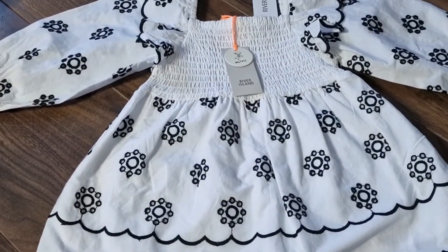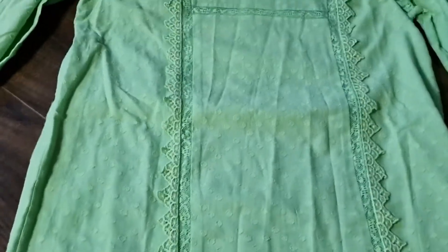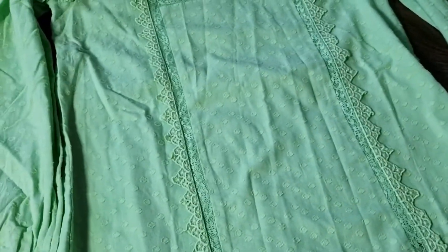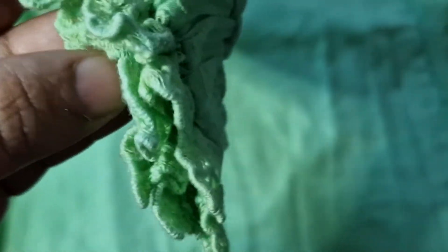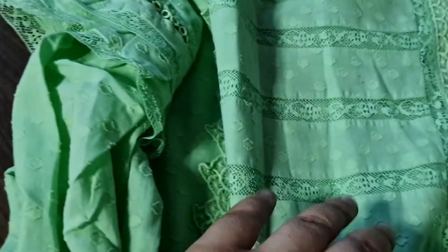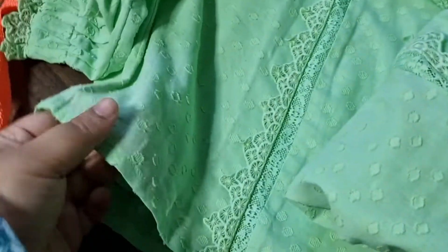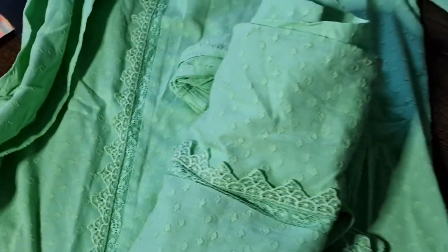This next item from River Island is for my sisters — I purchased two, the same colour but different sizes, because they like to dress as twins. How stunning is this top! I absolutely love the sleeves, the design, and the lace material on it. It's £26 each. I purchased two of them so they'll be excited. I love the colour and it's perfect for summer — the material is really nice and they won't feel too hot.